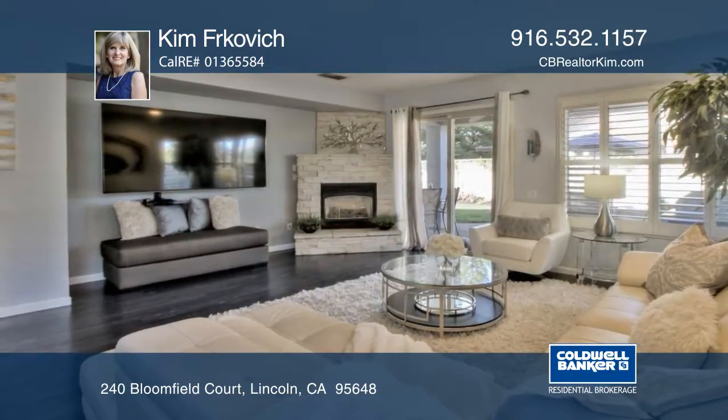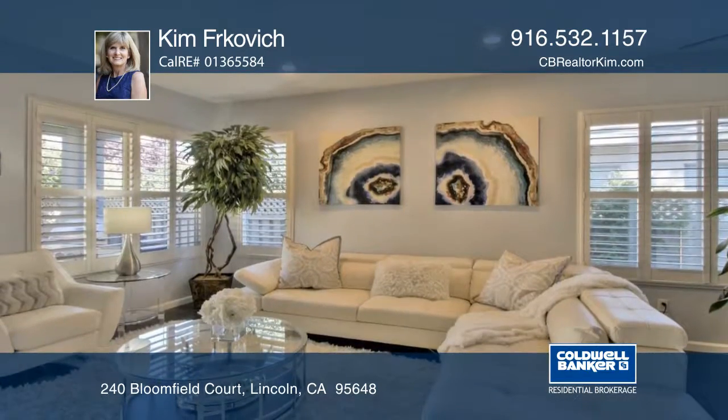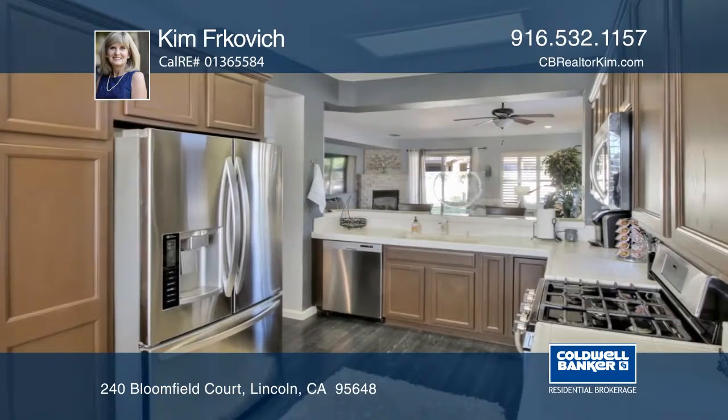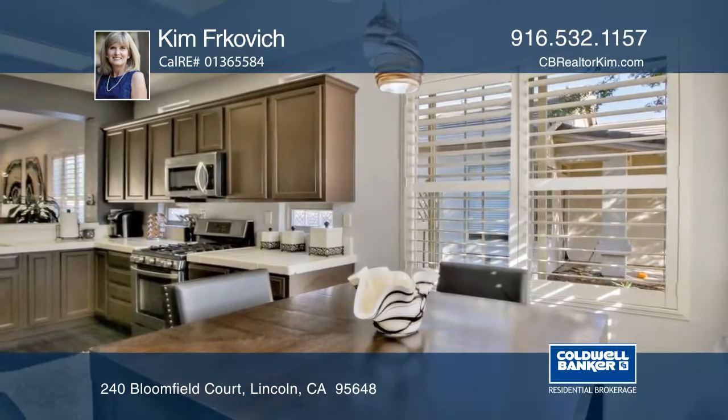This splendid bridge gate plan shows like a model home and is located on a court. You will love the gorgeous wood laminate flooring, decorator paint colors, plantation shutters, butler's pantry, and the stunning stone surround fireplace.